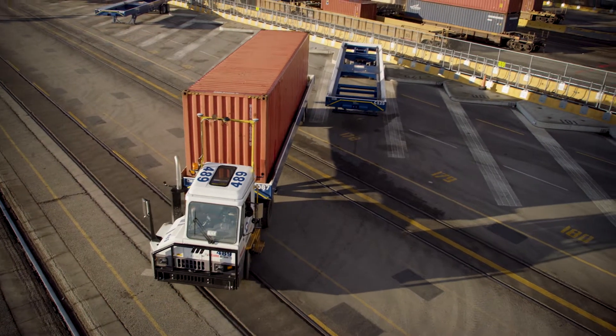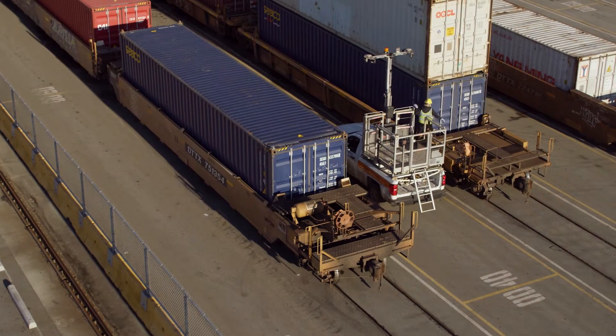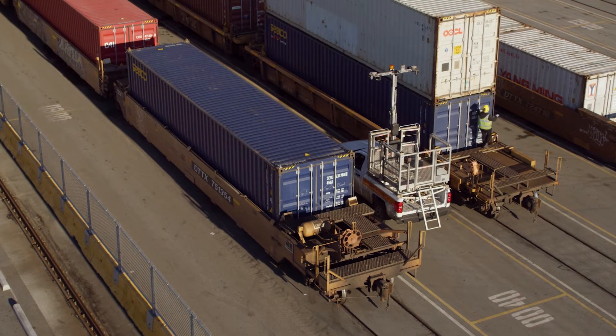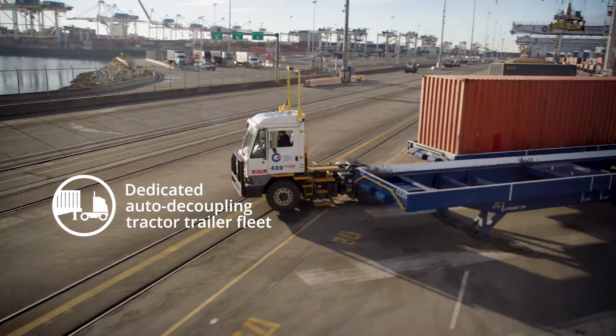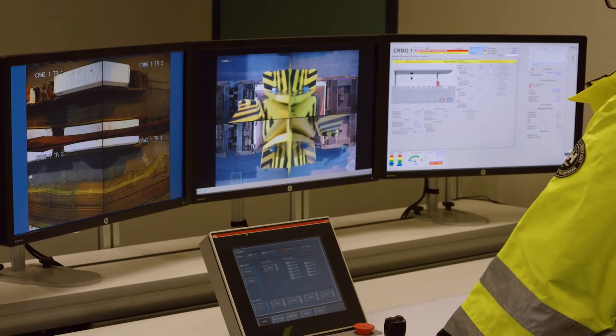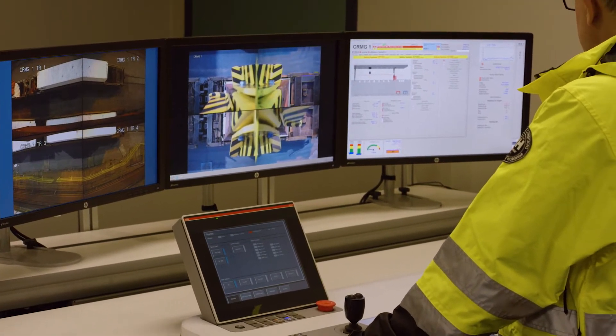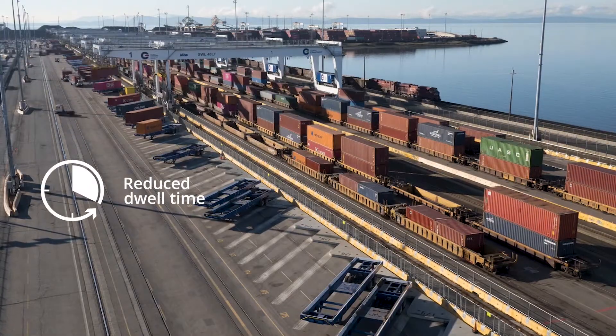The new arrangement separates our mobile equipment from trackside operations, allowing us to seamlessly operate the terminal and rail yard 24 hours a day, 7 days a week. The external transfer zone, auto-decoupling tractor trailers, and our remote crane operating center all work together to increase efficiency and safety while reducing dwell time, improving overall productivity.